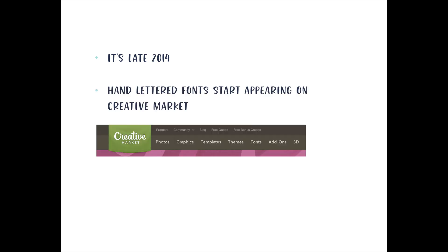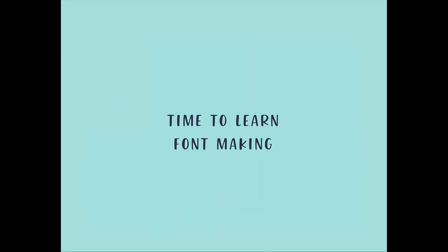In late 2014, because I was selling on Graphic River, a new marketplace started opening up called Creative Market. And around late 2014, hand-lettered fonts started appearing on Creative Market. Right then is when the light bulb went on for me — I knew what I had to do, I knew how hand lettering was going to play into my big picture. It was time for me to learn hand-lettered font making.